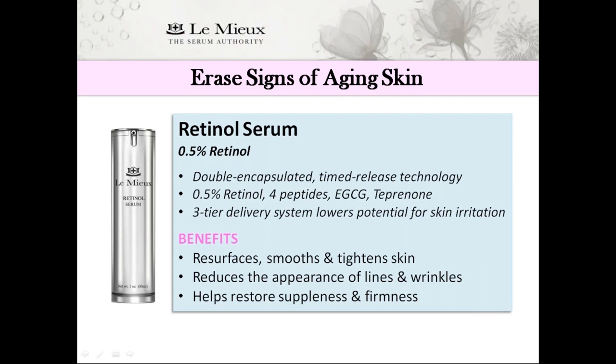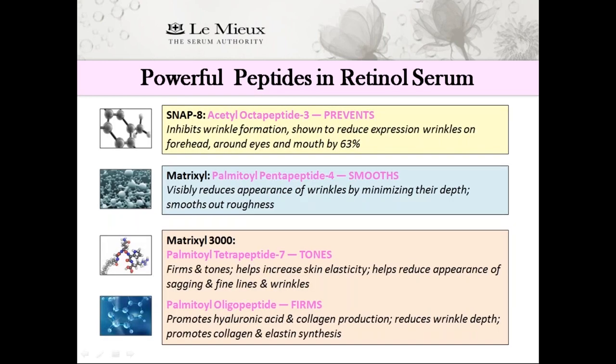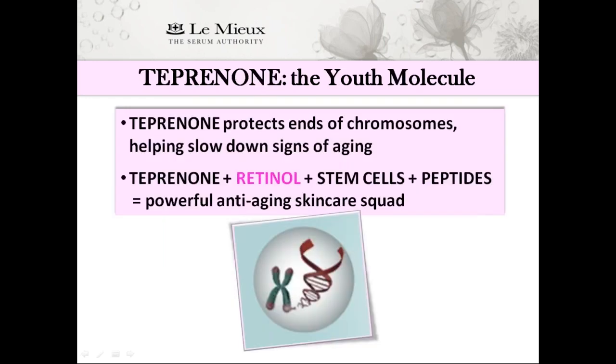Like collagen peptide serum, it contains T-prinone, also known as the youth molecule. T-prinone protects the regions on the ends of chromosomes, which helps slow down the signs of aging. Pairing T-prinone with retinol, stem cells, and peptides makes retinol serum a powerful anti-aging skincare squad — almost like an elixir of youth for your skin. Its peptides include SNAP-8, proven to prevent wrinkle formation; Matrixyl, which smooths away lines and wrinkles; Matrixyl 3000, which targets wrinkles while reducing sagging; and palmitoyl oligopeptide, which promotes hyaluronic acid and collagen production to improve firmness and elasticity.